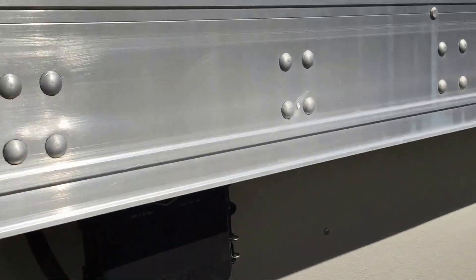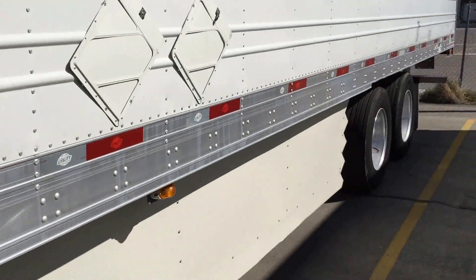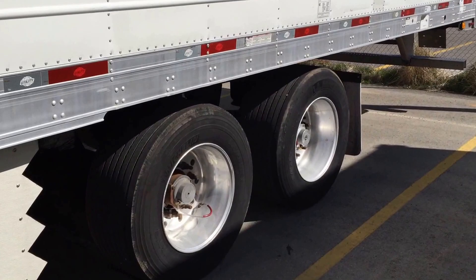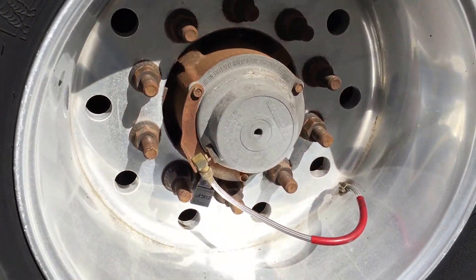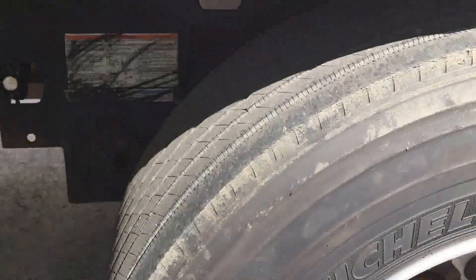They're all aluminum, 22.5 wheels. There's that tire inflation system — super singles, which are going to be lightweight, better fuel efficiency.